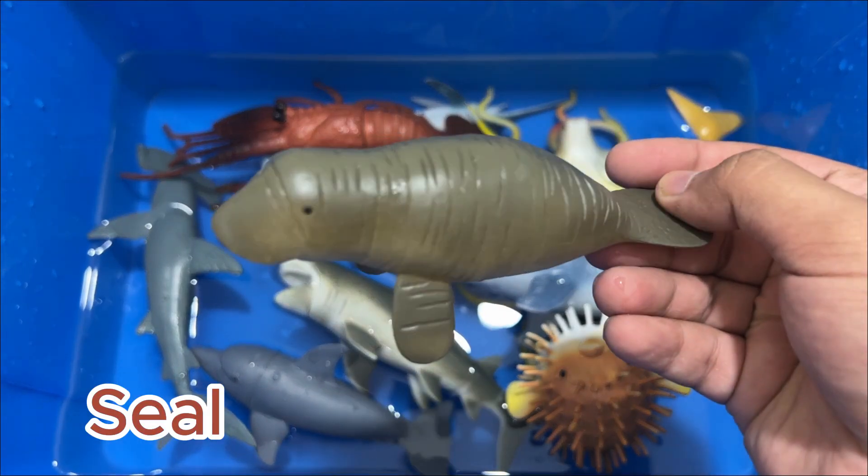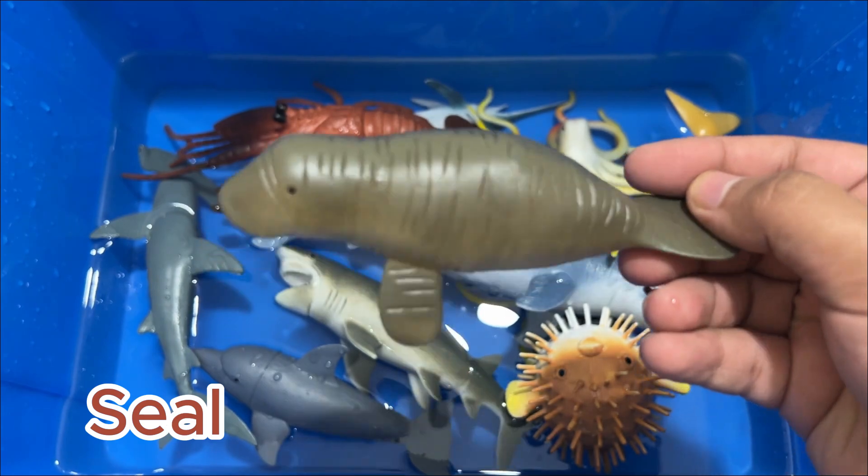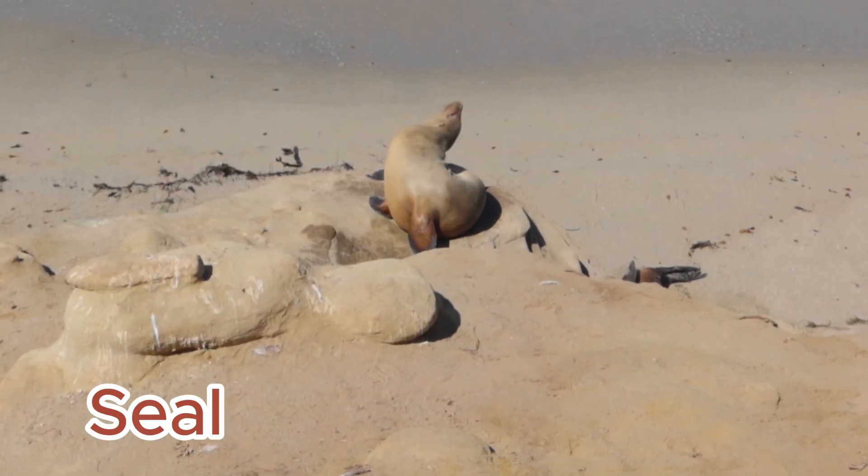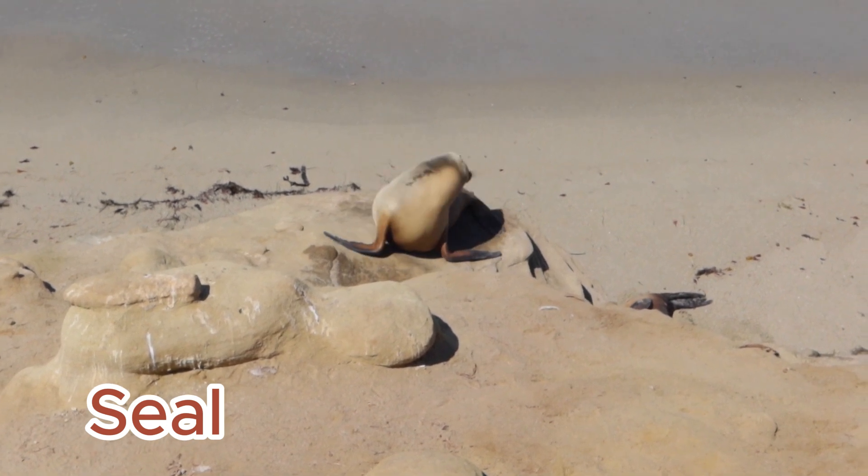Seals are related to bears, skunks, and badgers. Earless, true seals actually do have ears. The largest seal weighs more than four tons.